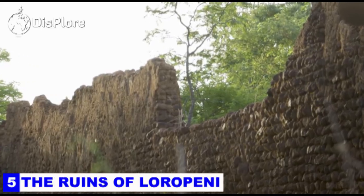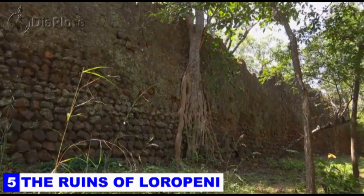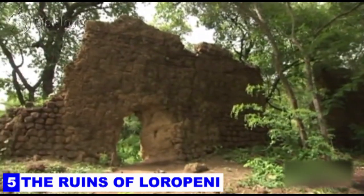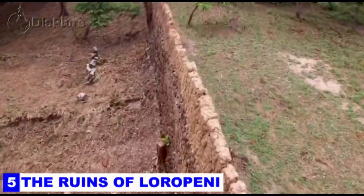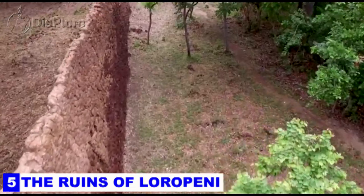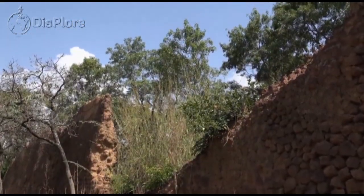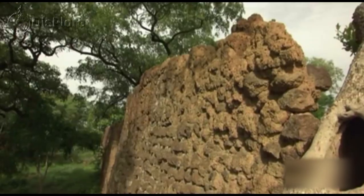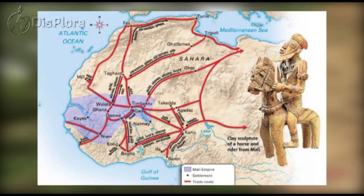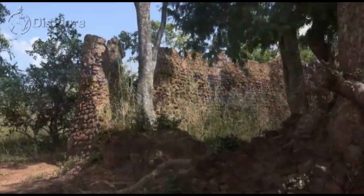Number 5: The Ruins of Loropeni. The ruins of Loropeni are an ancient heritage site near the town of Loropeni in southern Burkina Faso, added to the UNESCO World Heritage Sites list in 2009. These ruins are the country's first world heritage site, spanning 11,130 square meters, which include an array of stone walls comprising an ancient fortress — the best preserved of 10 in the area. The ruins date back at least a thousand years, were occupied by the Lobi-Nuna people, and prospered from the trans-Saharan gold trade, reaching their height between the 14th and 17th centuries AD.